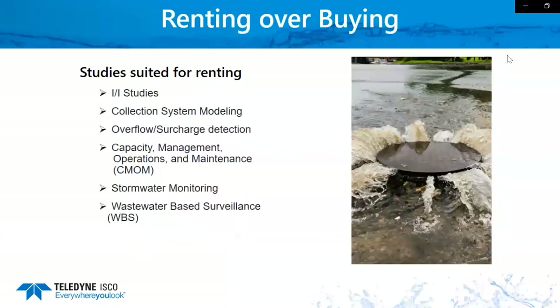These are some of the types of studies that we more commonly see for rentals. I'm going to hand the mic over to Jeff Vandehoff from our Environmental Products Support Department, and he's going to explain what a few of these studies entail and how our rentals might be utilized in these types of projects.